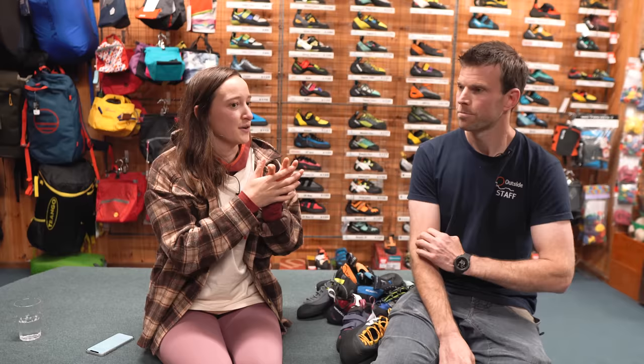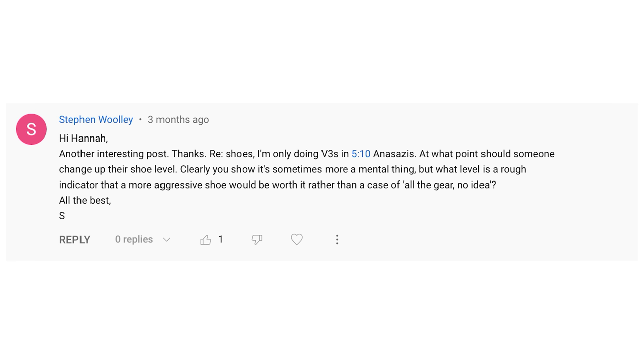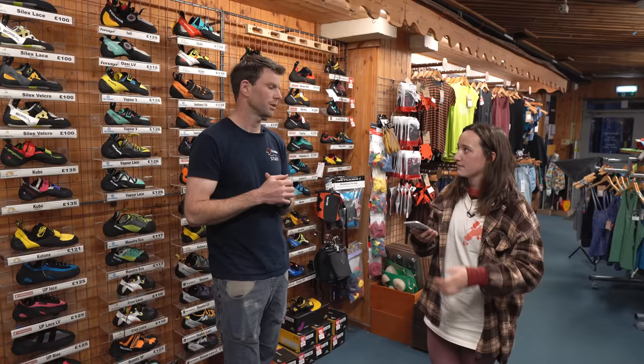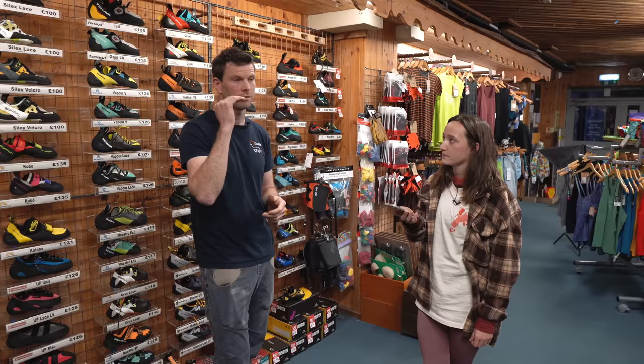From viewer questions on the previous rental shoe video: one person is doing V3s in 510 Anasazis and asks when to change shoe level. Don't get held up on a grade — you need to change when the shoe is actually holding you back. If the heel is pinging off every time you try a problem, maybe the heel isn't right for you. If you're mainly indoor bouldering steep stuff, the Anasazi is a very flat shoe — you might want to move into something with more of a claw shape to pull you into overhangs.